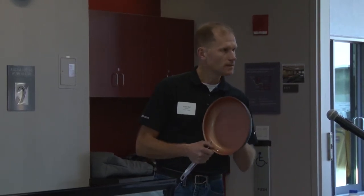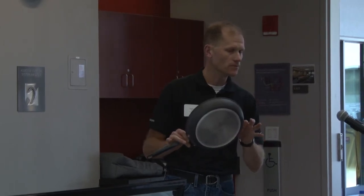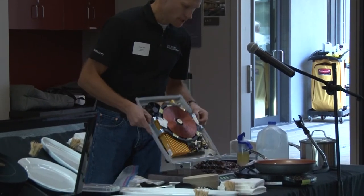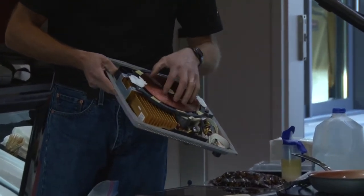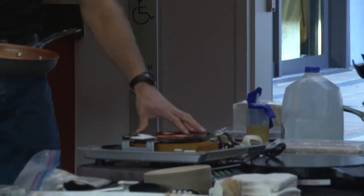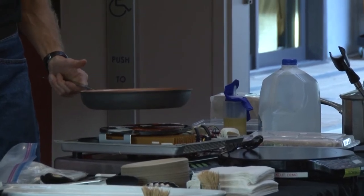You get direct energy transfer to the cooking surface — it's very energy efficient. That's one of the big things we focus on at the Food Service Tech Center. The main thing is this copper coil generating that electromagnetic field. As soon as you remove the pan from the electromagnetic field, the unit shuts off. It needs the pan to be in that field to actually consume any energy.